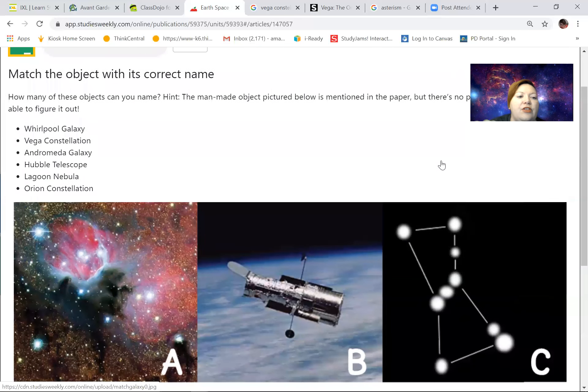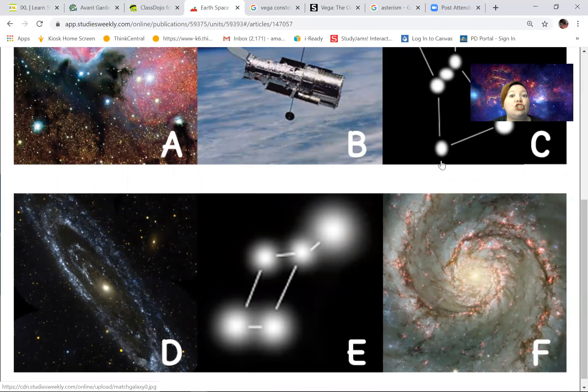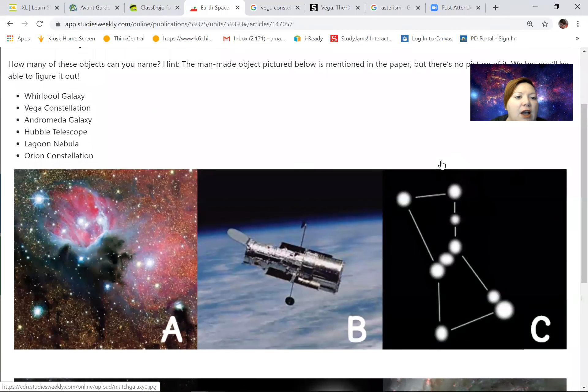That would be the Vega Constellation. Now, this constellation isn't actually called Vega — Vega is the star. They call it the Vega Constellation because it's the constellation attached to that star. It's actually called Lyra — it's like a golden harp. It's pronounced either 'liar' or 'lyra,' and it's a harp. So E is the harp constellation, but Vega is the name of the star in that constellation.